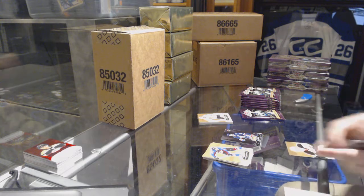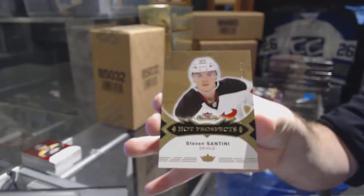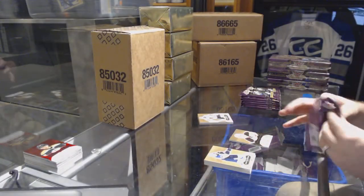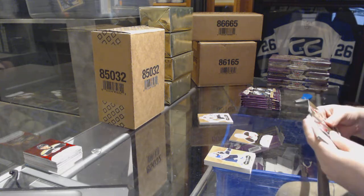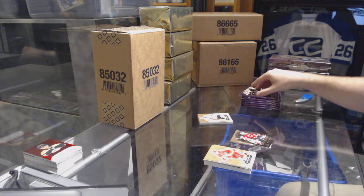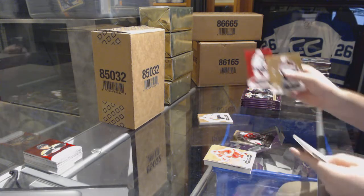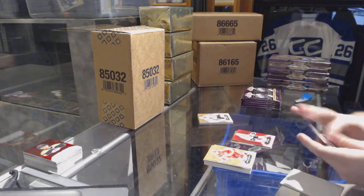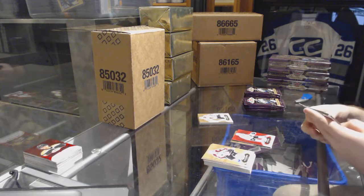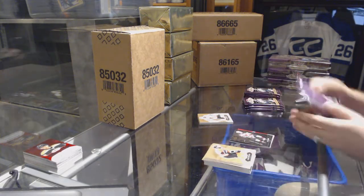We've got for the New Jersey Devils number to 399, Steven Santini. Hot Gloves for the New Jersey Devils, Marty Brodeur. Red Glow of Joe Pavelski for the San Jose Sharks. Metal Universe for the New Jersey Devils, Pavel Zacha.